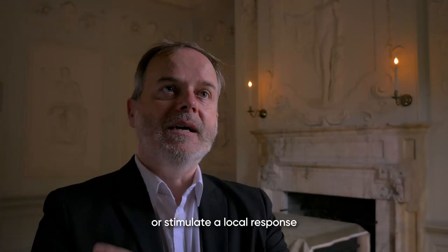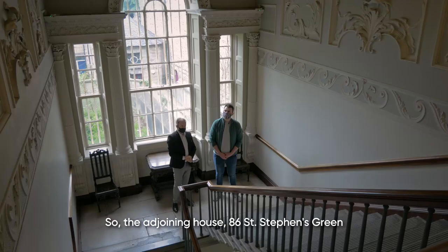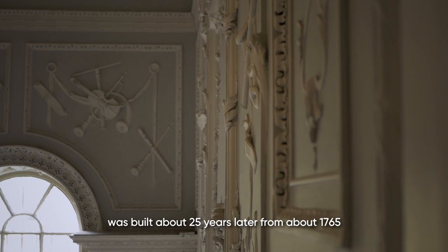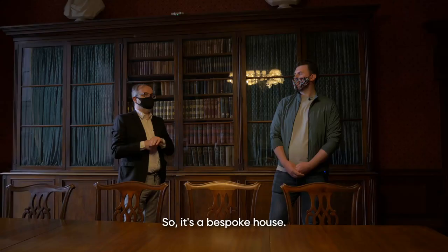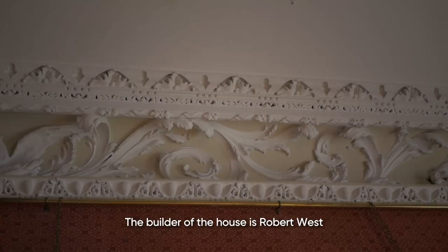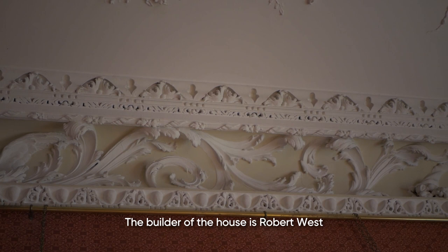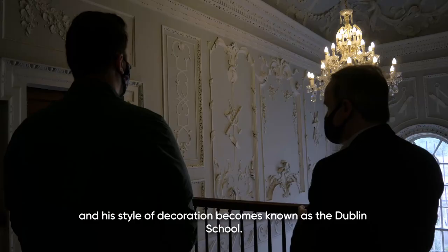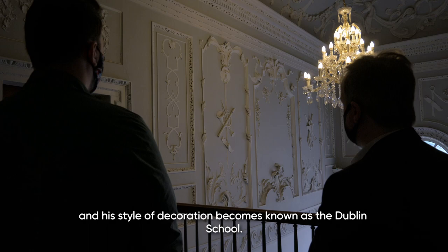In turn, the Lafrancini create or stimulate a local response, which is the kind of work you see in 86 St. Stephen's Green. The adjoining house, 86 St. Stephen's Green, was built about 25 years later, from about 1765, and that was built for Richard Chapel Whaley. It's a bespoke house, considerably larger than its neighbour, and although it has the same richness of interior decoration, it's in a different style. The builder of the house is Robert West, one of the key figures of the mid-century in Dublin, and his style of decoration becomes known as the Dublin School.